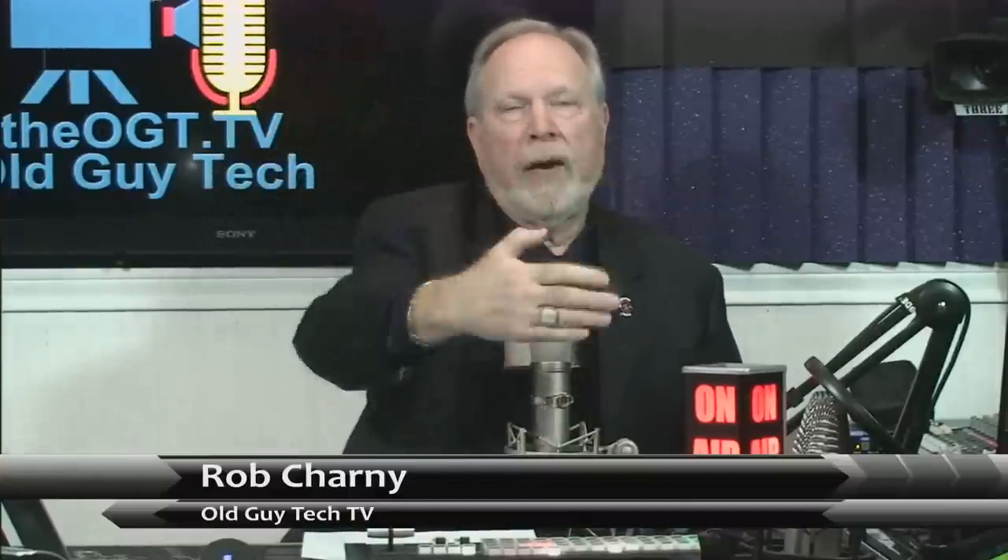Hey, Rob Charney, Old Guy Tech TV. One of the other innovative companies we got to see at the Consumer Electronics Show this year is a company called Ecovacs — Ecovacs Robotics. They have this robotic window cleaning device that you place on the window and it holds on like a snail, going up and down and all around, cleaning the whole outside of the window. You don't have to get out there with a ladder or anything. It works really well — a novel idea.